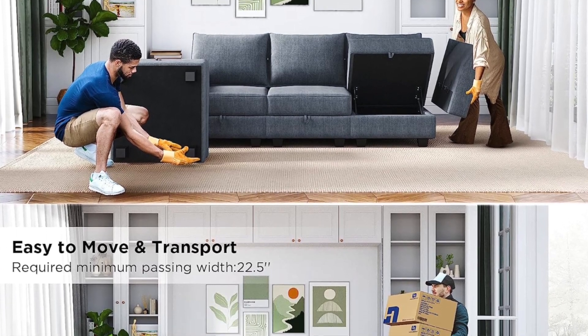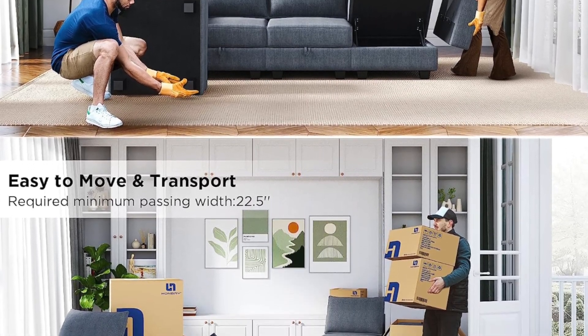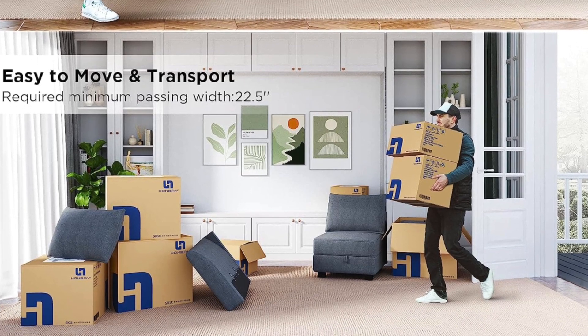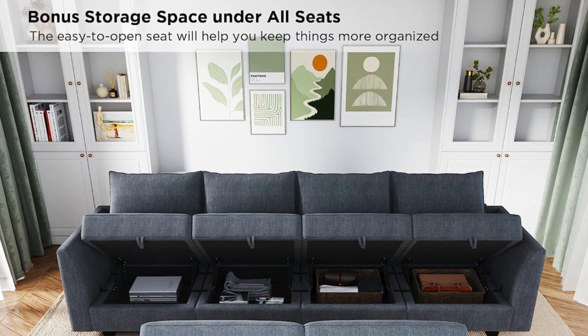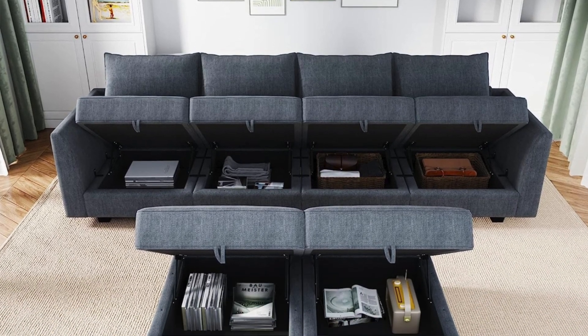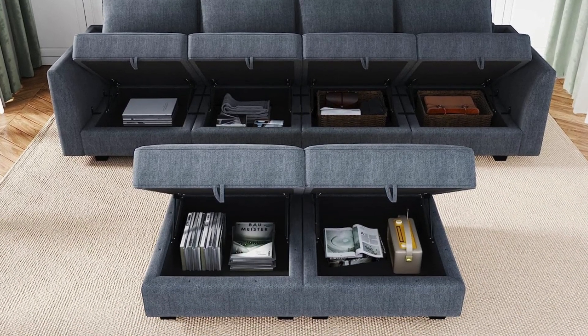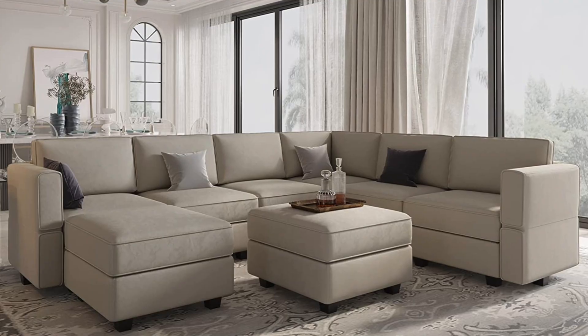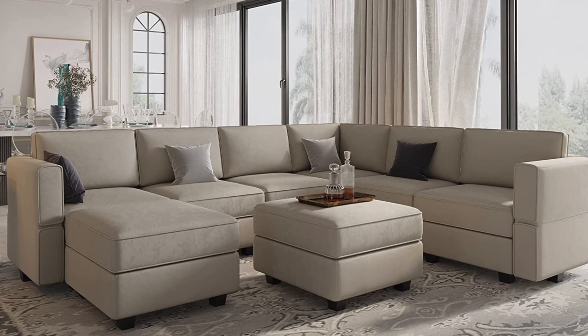Putting the sofa together may seem daunting, but the manufacturer makes it easy with the included instruction manual and tools — you can even enjoy assembling it with another person, as eight packages may arrive separately within a few days. The pros: rich color, soft material, modular design with multiple arrangement options. The cons: the arms can be a bit wobbly.